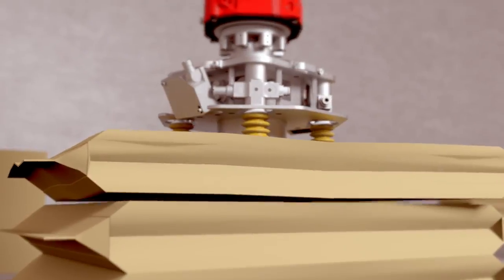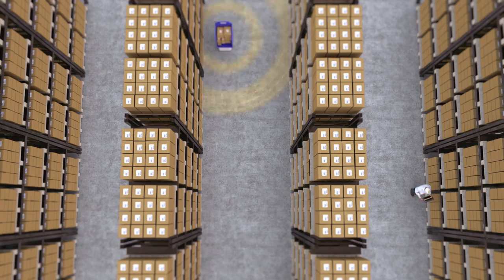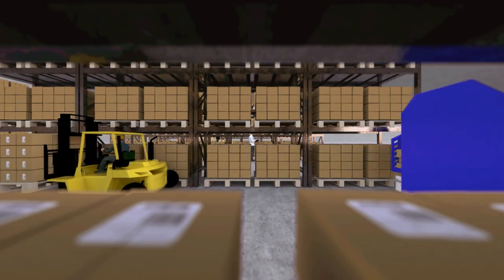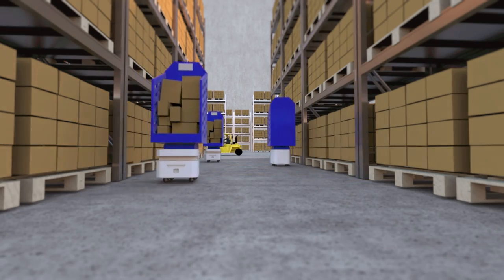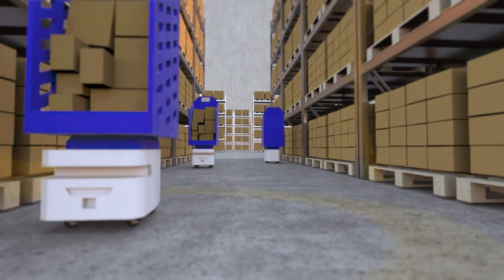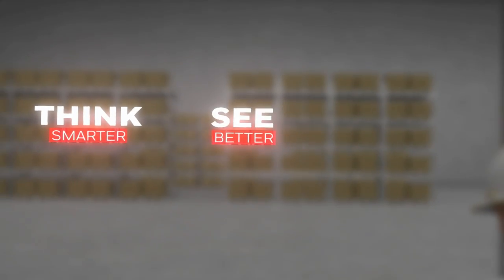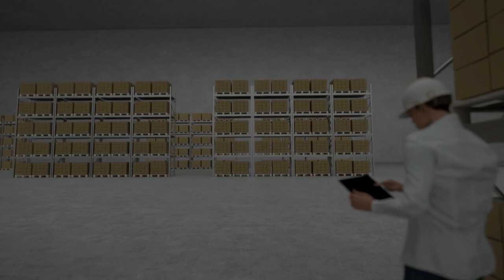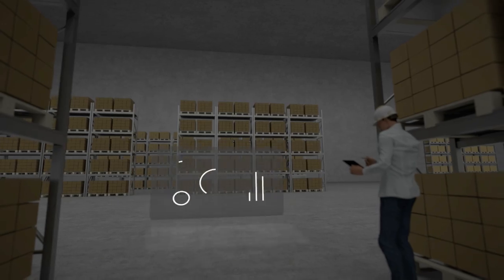Innovative soft grippers enable a wider range of products and packaging to be handled. Localization and mapping technologies enable mobile robots to navigate without additional infrastructure, adjusting routes as needed in real time. Advances in machine learning and artificial intelligence help robots learn from past experiences, simulations, and even other robots to continuously optimize and improve. These advancements are revolutionizing what robotics can do in the DC.